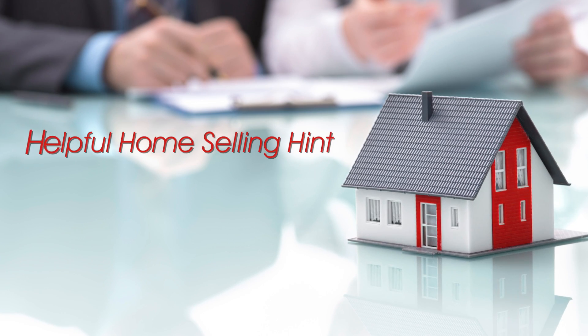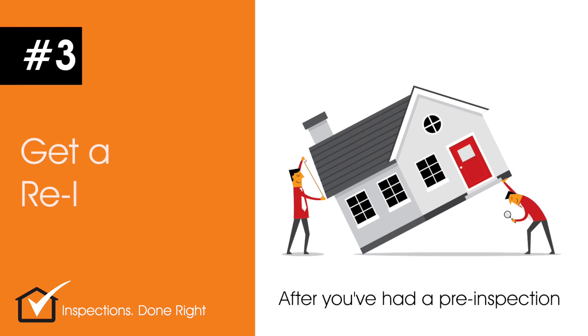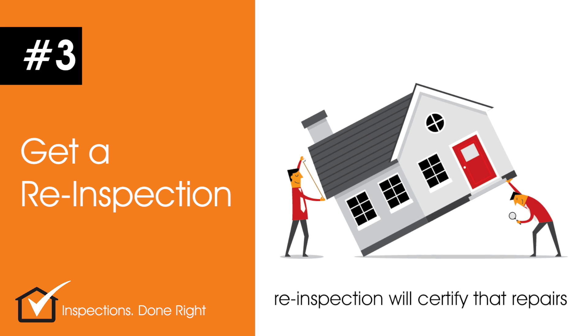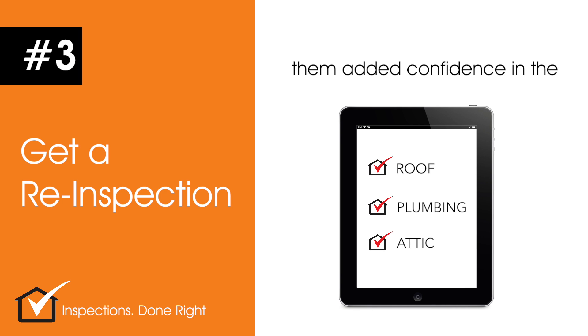Here's another helpful home selling hint brought to you by Silver Creek Realty and by HouseCheck, America's home inspection professionals. After you've had a pre-inspection on your house, a follow-up re-inspection will certify that repairs have been made. Then you can share your inspection report with potential buyers, giving them added confidence in the condition of your home.